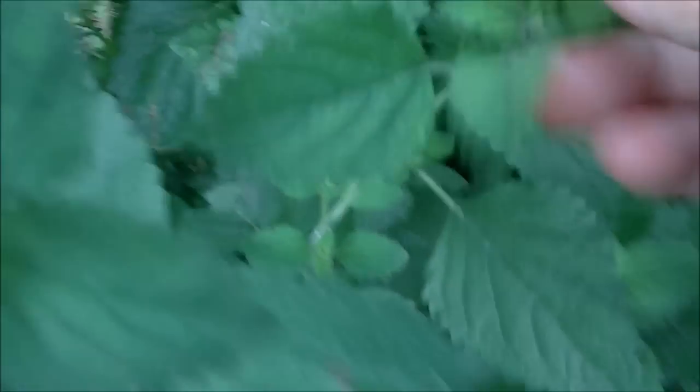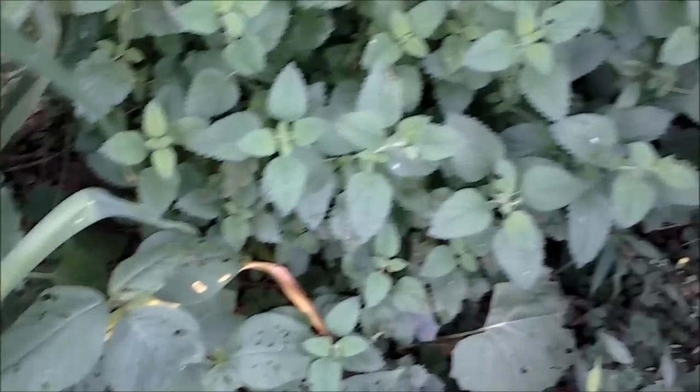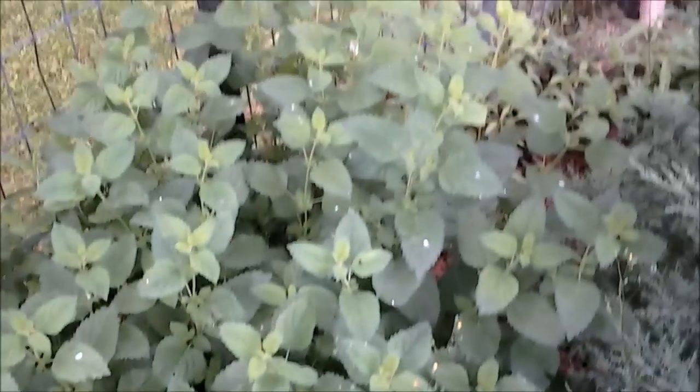Here's lemon balm — that stuff also started out with just like one little branch and it just goes crazy. The birds love my lemon balm. It started with just one little branch and it just grows like crazy. It's got the nicest smell. Yes, you can make tea out of it and you can cook with it, but it just smells so fresh and clean — it smells like lemon pledge to me. It just spread like crazy; I have a whole bunch of it.